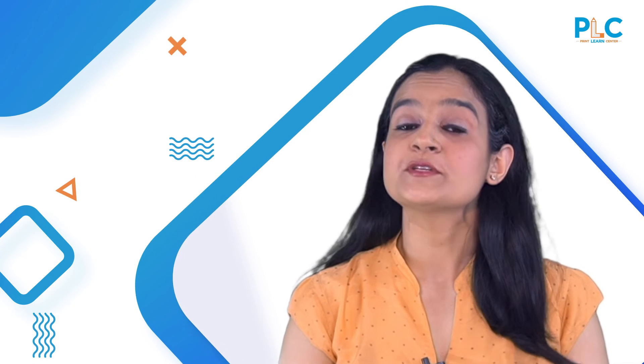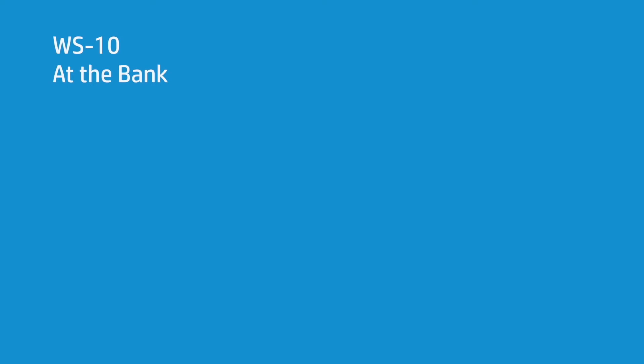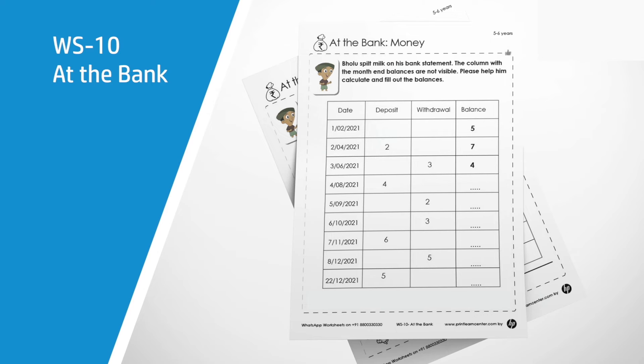Let's explore the concept of a bank statement. Here is a sheet from HP's PrintLearn Centre — this is Worksheet 10 from the At The Bank set.